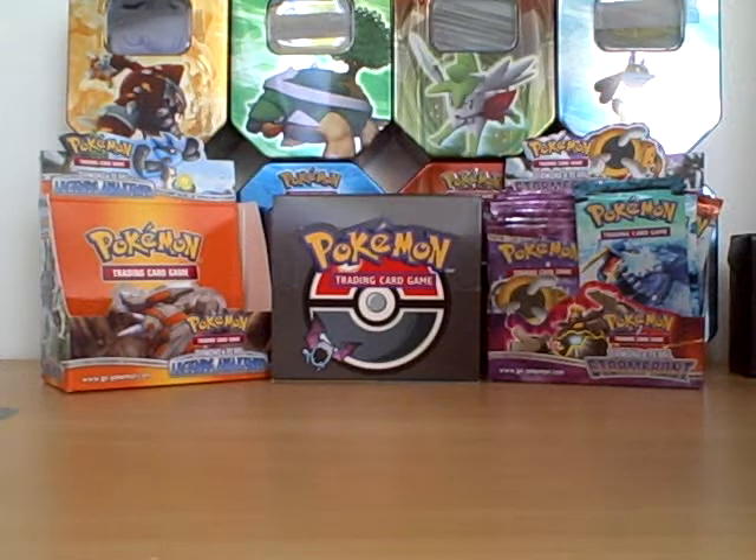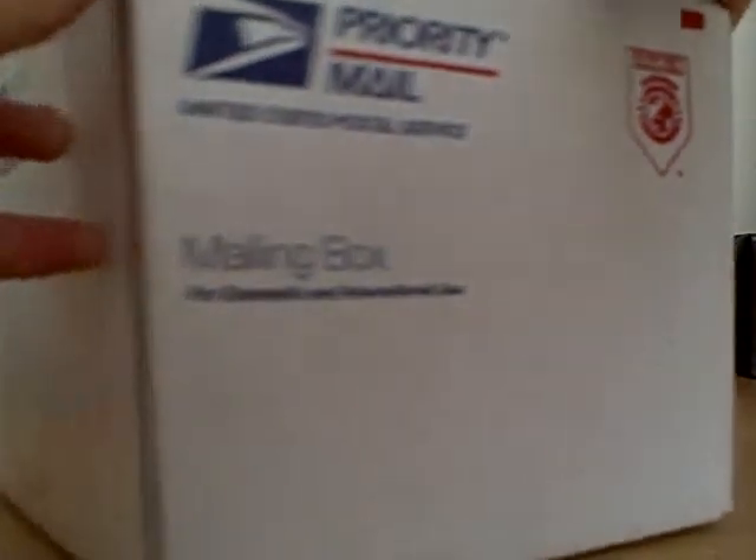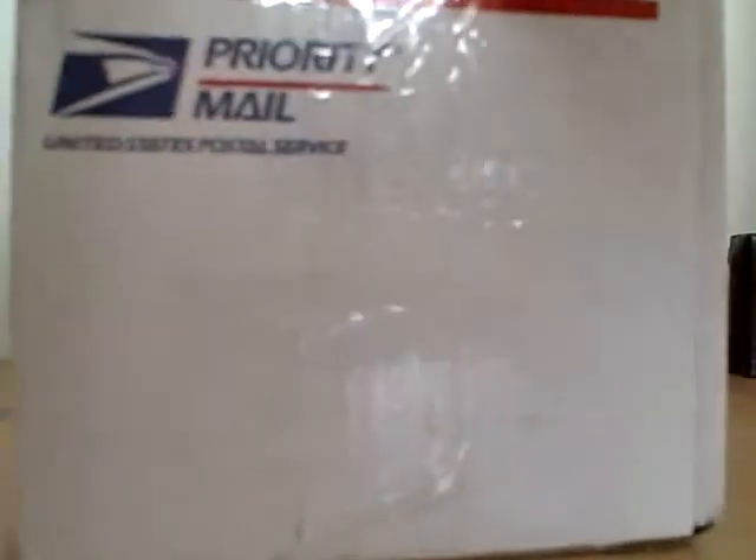Hey guys, Lugio48 here, and today I got my mystery box. You guys don't know what it is, but I do. So let's unbox this thing, and you'll find out what it is.